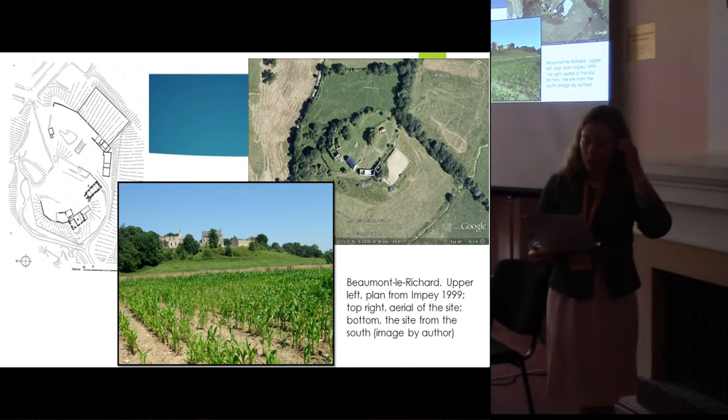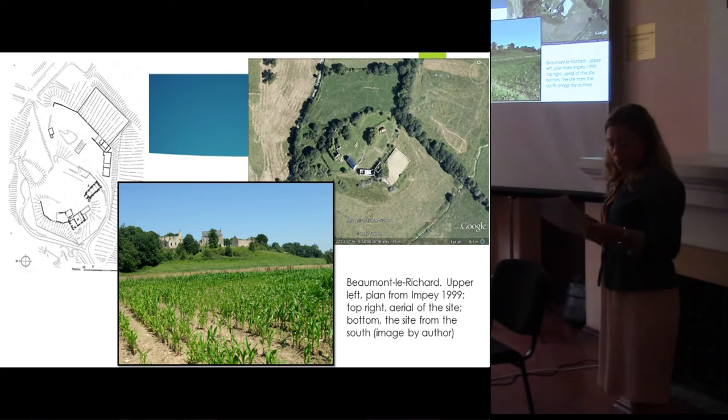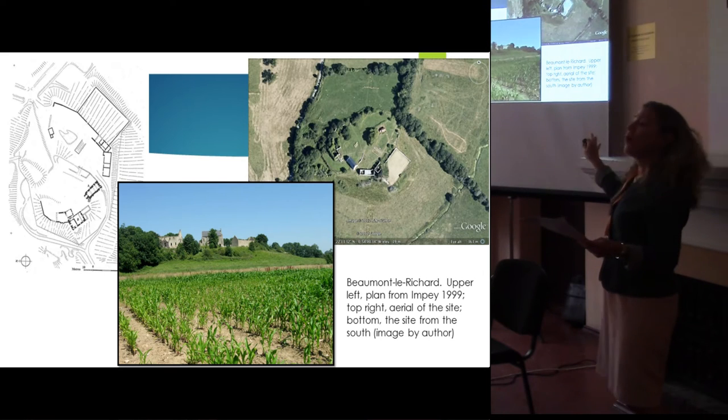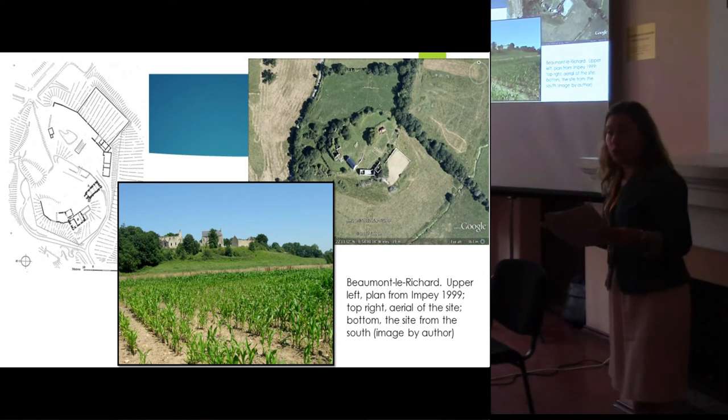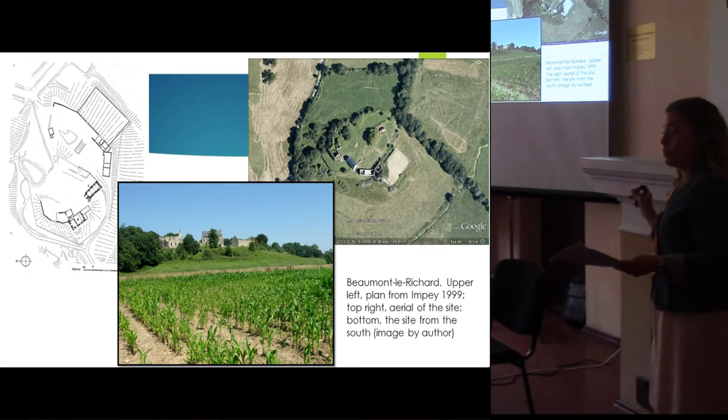Beaumont-le-Richard is nearly contemporary to Crélie, dating to circa 1150. The remains consist of a near-complete chamber block alongside a near-contemporary hall. The chamber block complex and hall complex are clearly identifiable, with newer enclosure structures alongside. These were partly ruined in 1944, and the site is still a working farm. It sits atop a natural limestone outcropping — a rise distinct from the surrounding areas.